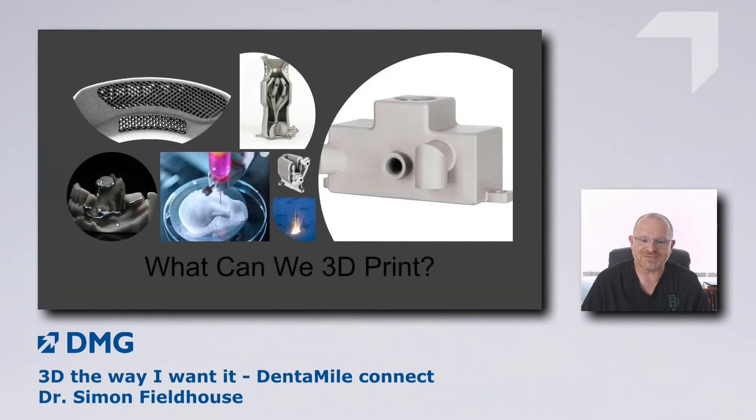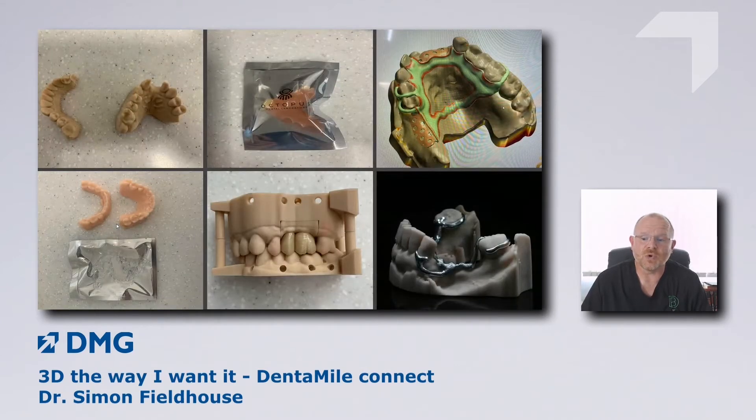What can we print? These days we can print pretty much anything — from metals to ceramics to human tissue. In dentistry we print crowns, arch bars, and today we're talking about printing with polymers using the DentaMyConnect software. Everything on screen has been printed, including a metal denture produced using selective laser sintering (SLS) in Germany — a fantastic way of producing partial dentures.